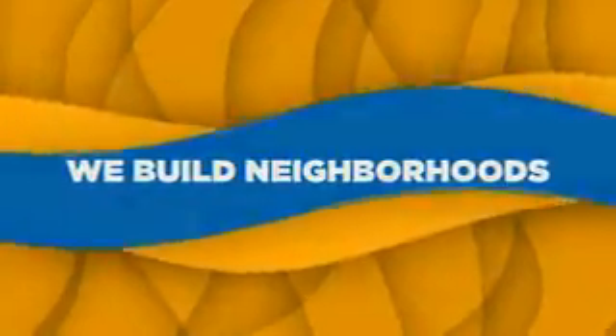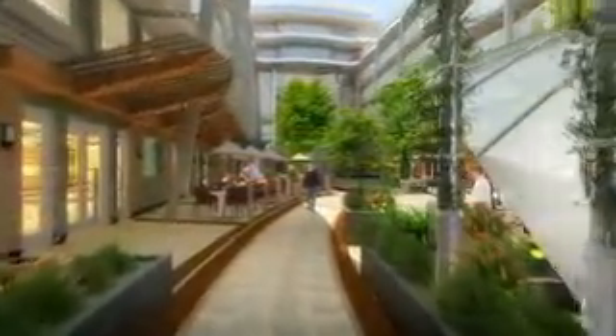The ship is truly becoming a destination unto itself — it's like a little town. The neighborhood concept is about taking a collection of experiences that meet a particular need for our guests and putting them all in one place. It's really a getting together, a gathering of people who want to engage in the same activity at the same time.